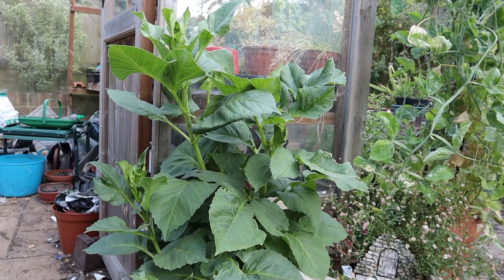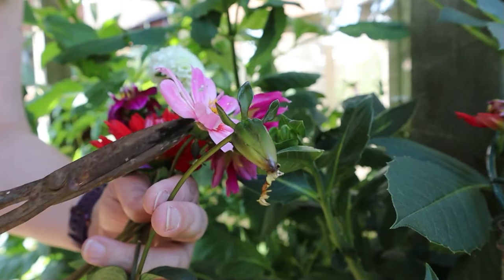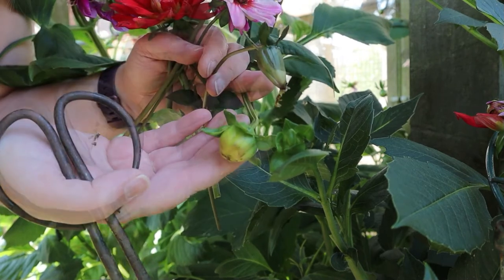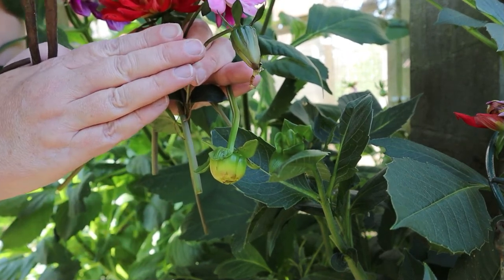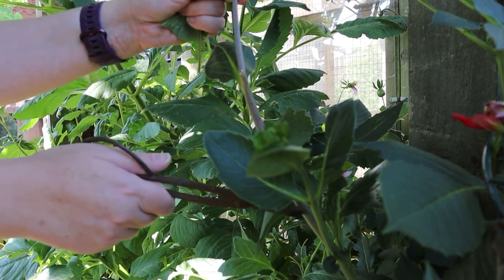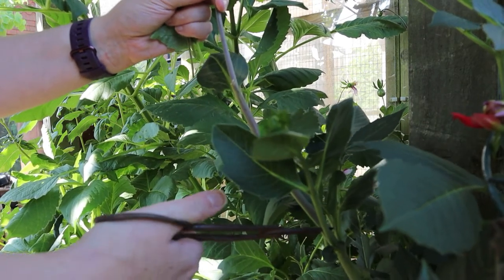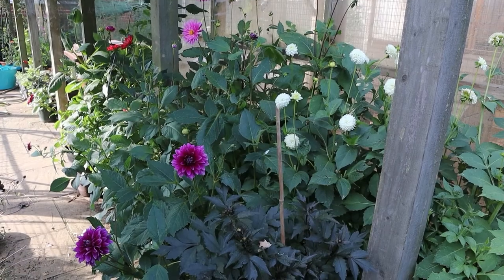The most important thing to keep dahlias flowering is to deadhead them. We're looking for buds like this which are elongated — the petals have already dropped. If your bud looks round and tight like a button, that's one that's due to come out and hasn't flowered yet; don't cut that off. Look for these long, slightly soggy-looking ones, and don't just take the flower off — go right back to the junction where the next leaf is coming from the stem. I'm feeding with a granular slow-release fertilizer and also alternating with a normal liquid tomato feed, and that combination should really help with flower production.